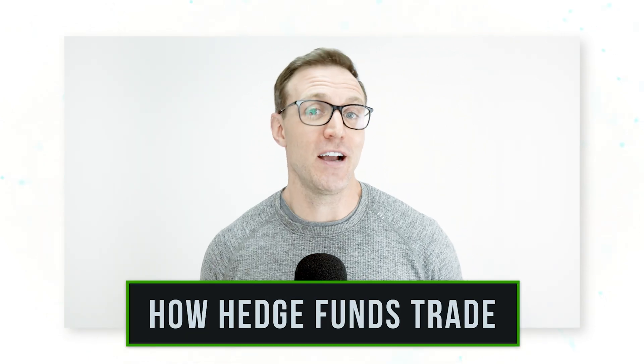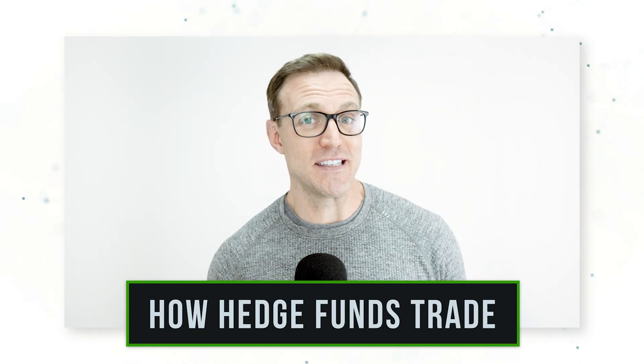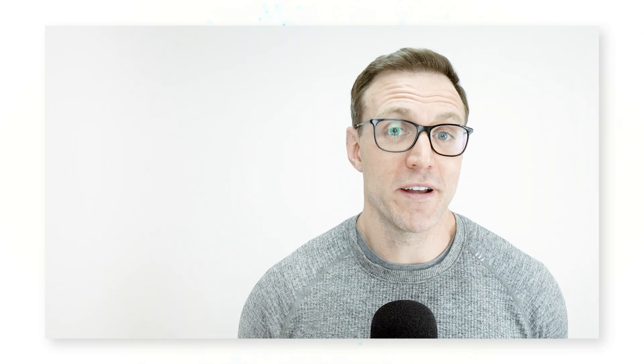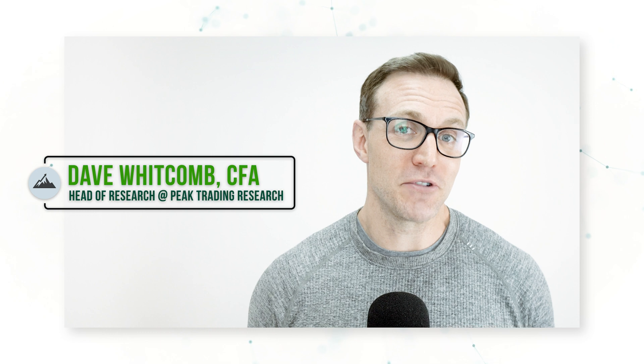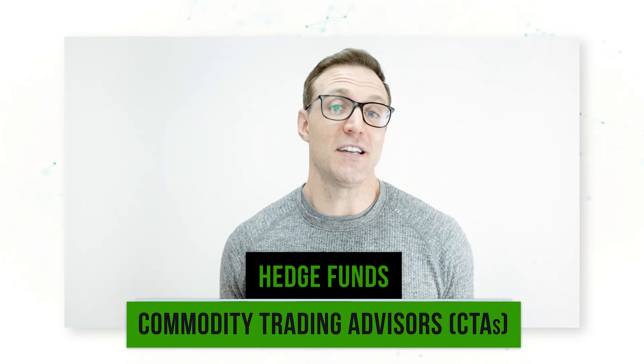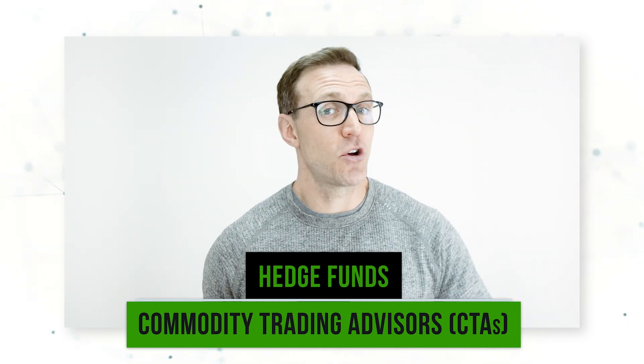Today we're going to talk about how hedge funds trade and how we can see evidence of this in the market. Hi everyone, it's Dave Whitcomb from Peak Trading Research. At Peak we are specialists in quantitative commodity research, and a lot of our research focuses on modeling market participant behavior, especially quantitative traders like hedge funds and commodity trading advisors. So today let's talk about how these quantitative traders, these hedge funds, these CTAs behave — how they trade and how they make money.